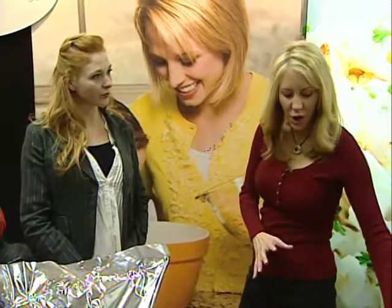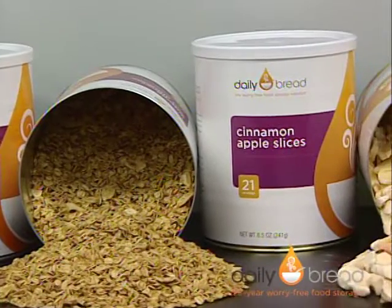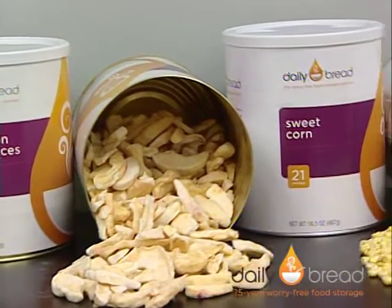Absolutely. Daily Bread offers high quality long term gourmet meal plans for any family to have emergency food storage. We also offer short term food supplies for emergencies as well. Anything in our long term food supplies will have a shelf life of up to 25 years, and those come available in the 3, 6, or 12 month supplies.